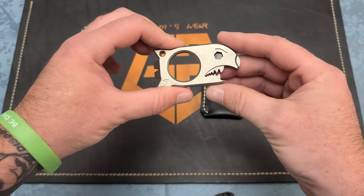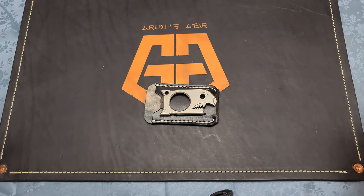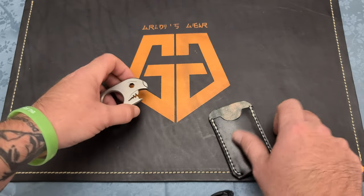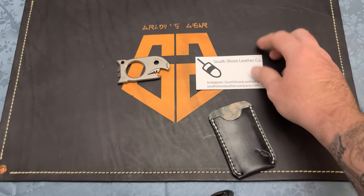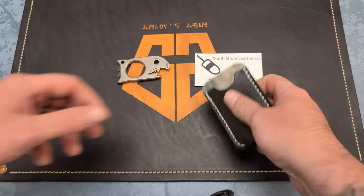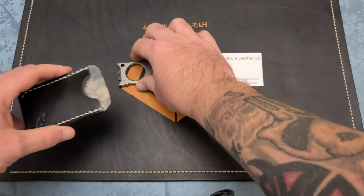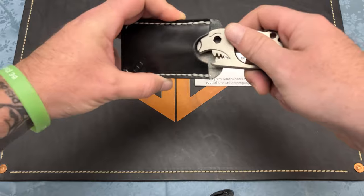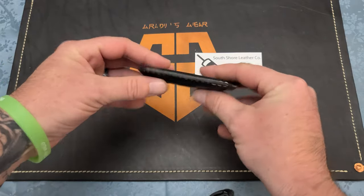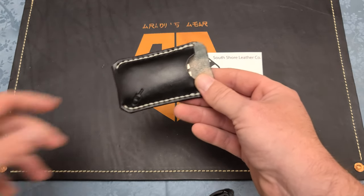The stitching looks great and his prices start at 30 bucks. He does take custom orders and it's just a cool way to carry your new toy. It was a really awesome transaction - he's a nice guy. Check out South Shore Leather Co, follow them on Instagram, tell them that I sent you. I love his little maker's mark right here and now I've got something custom to me that I can slip into my back pocket and carry and enjoy.